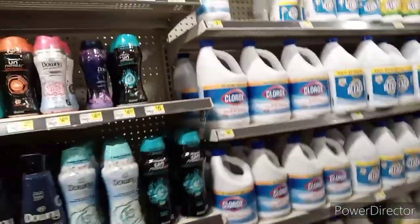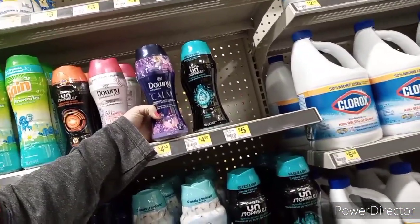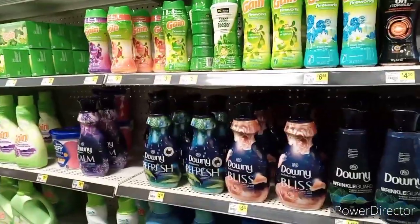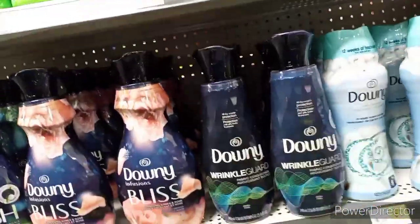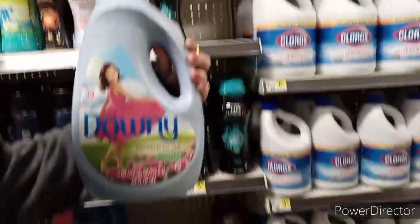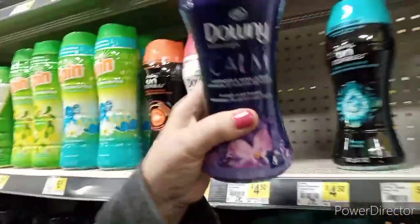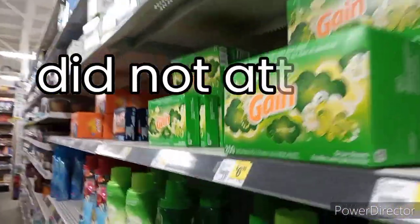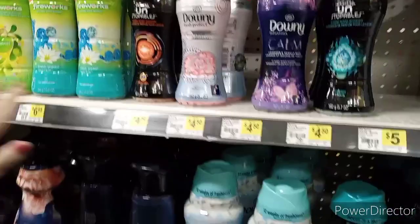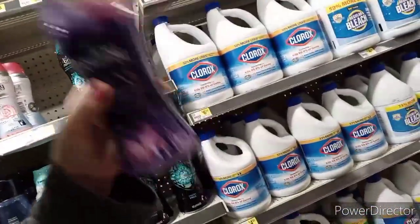We want to come over here to try the Defy coupon again on these pods to see if they're going to attach. These are some of the things that the Defy $3 coupon has been attaching to - it's been attaching to this product, and this product, and the 105-count Downy sheets, but they're out of them. Those are the three products that the $3 Defy coupon has been attaching to. Now let's see if it's still going to attach.